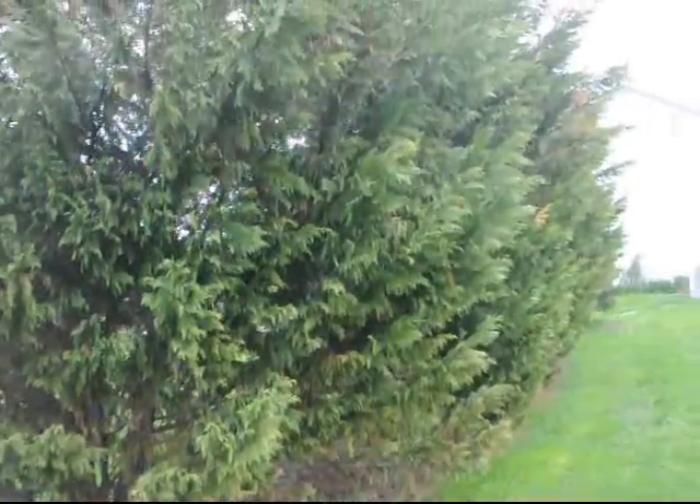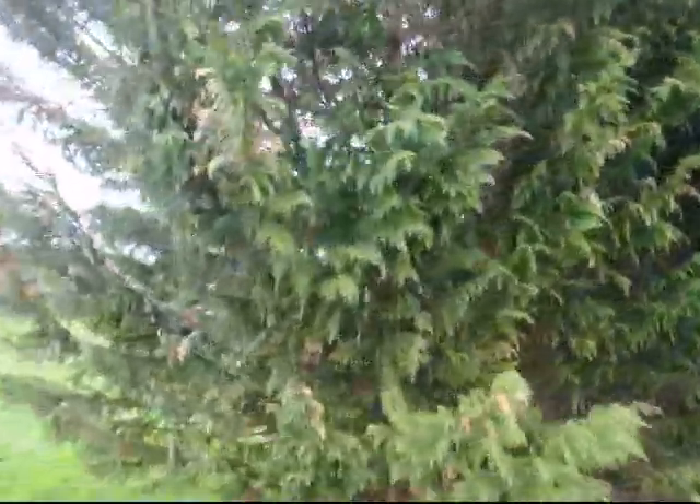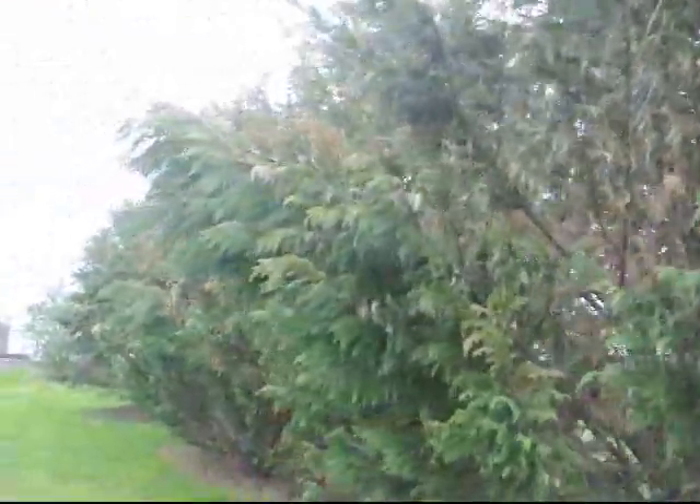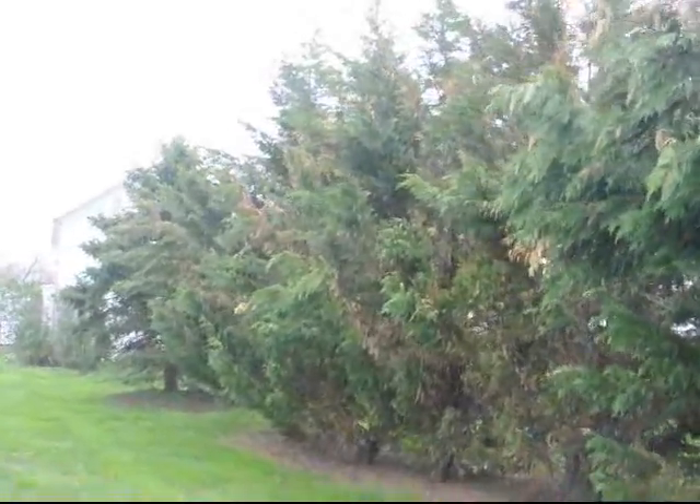On the back side of the trees, the trees are in much better shape. So protection is one thing you can do to prevent this damage to your Leland cypresses. But when they get real large, it's hard to stop winter winds from doing damage to large trees.